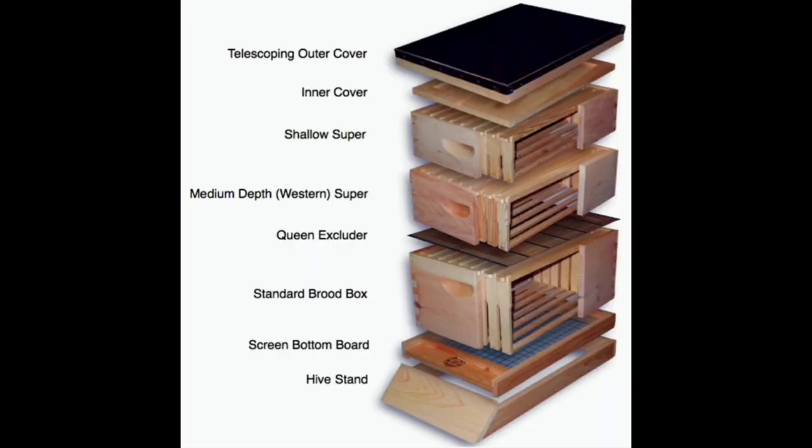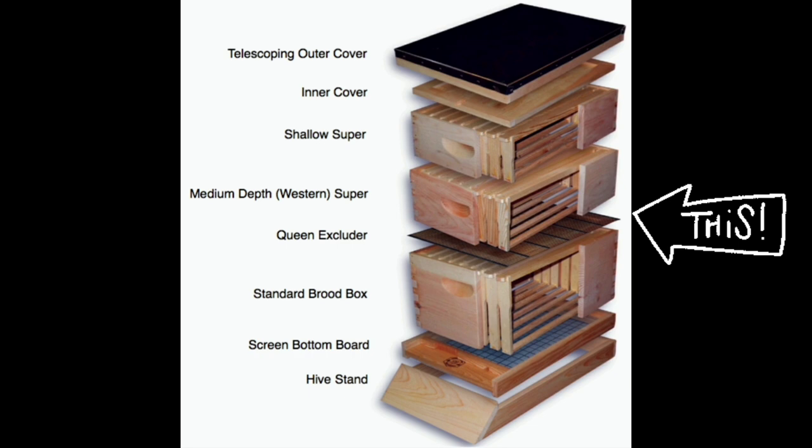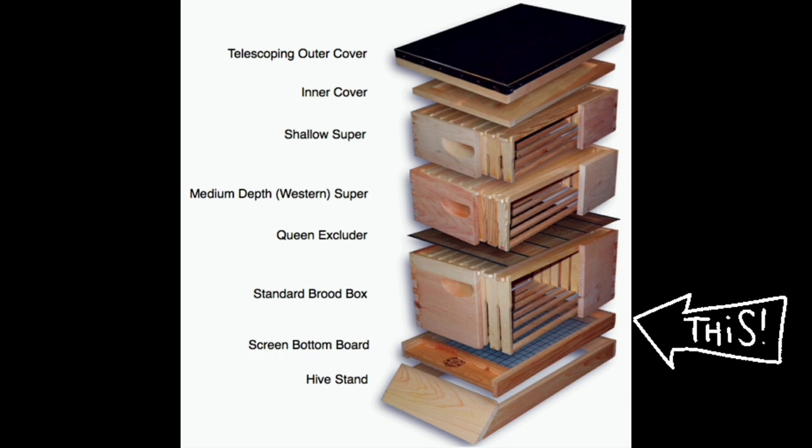The components of a modern day beehive consist of a telescoping cover, an inner cover, a shallow super, a medium depth super, a queen excluder, a standard brood box, a screen bottom, and a hive stand — or of course any mixture thereof.